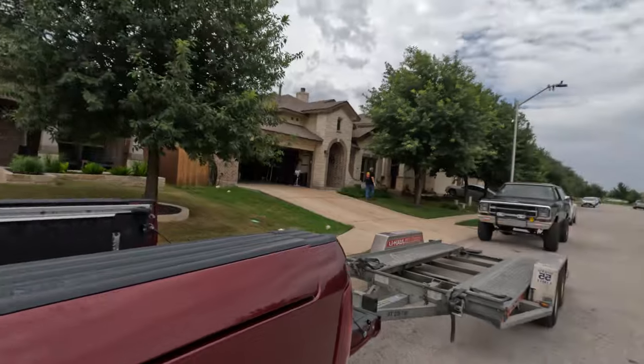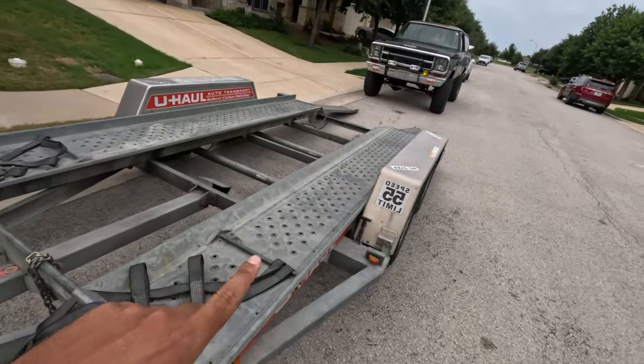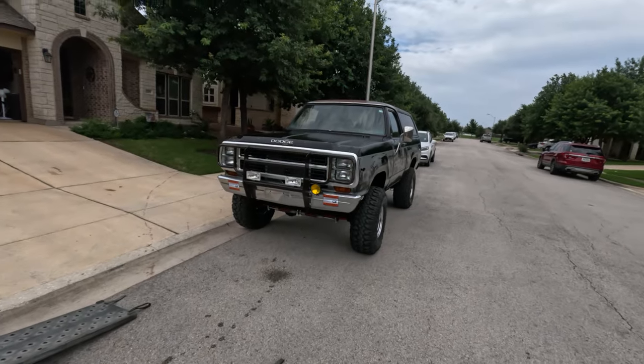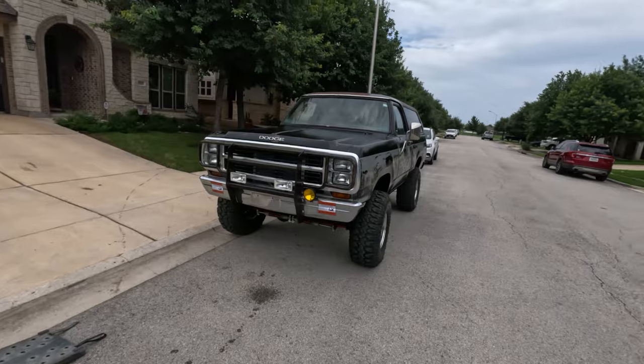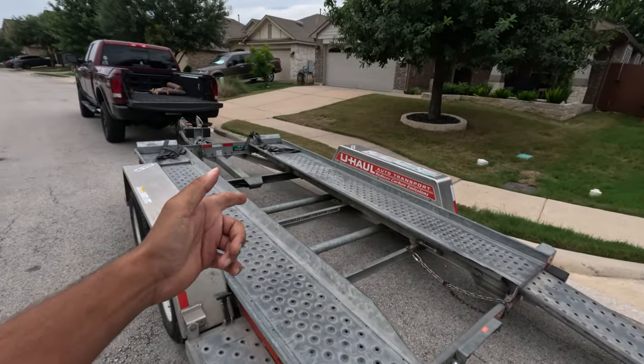We're officially loading up the Ramcharger to put an exhaust system on it. As you can hear, the thing is a beast and we have a lot of neighbors who don't appreciate us cranking this monster every time we want to move it. We got the Power Wagon and a U-Haul trailer, but as we went to load up the Ramcharger it's too damn big, so we're going to grab the tiny stock wheels and tires and throw them on to get it on the trailer so we can get it to the exhaust shop.